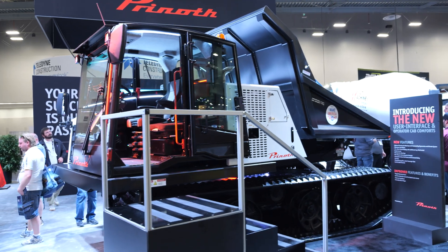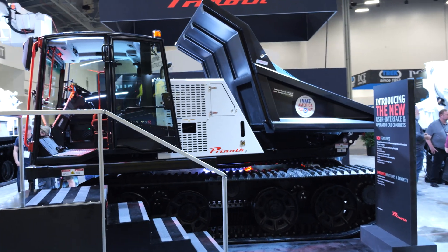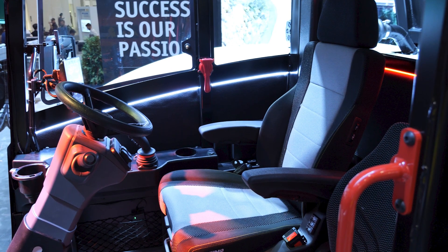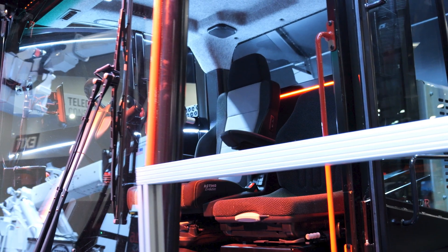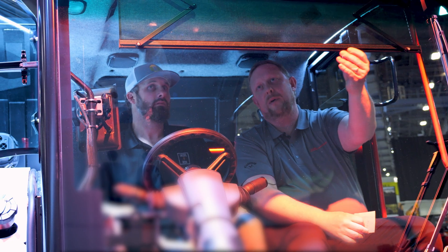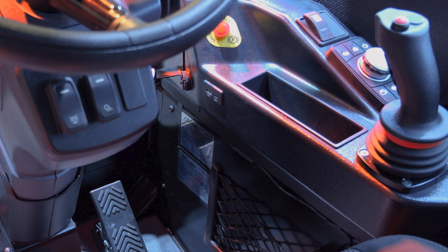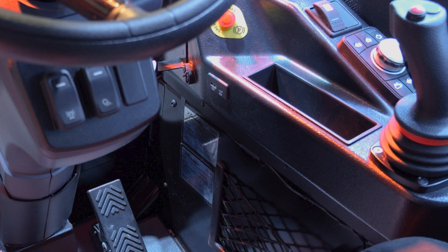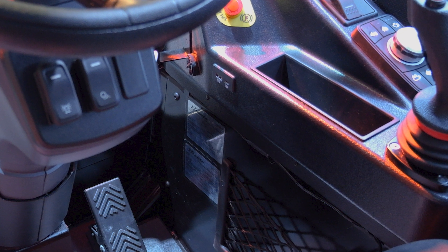There's a lot of room in this cab — very spacious for having two seats, and from the outside it doesn't look that big. The premium seat is heated and automatically adjusts to your weight as soon as you sit down, giving you a comfortable ride. It also has ventilation. There's a new sunshade, a cell phone storage area, and a spot for keys.